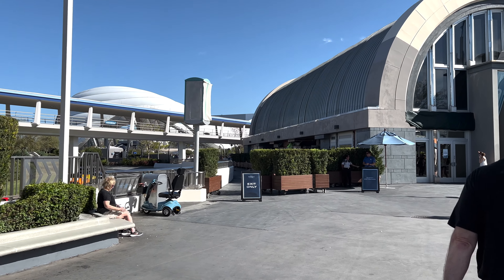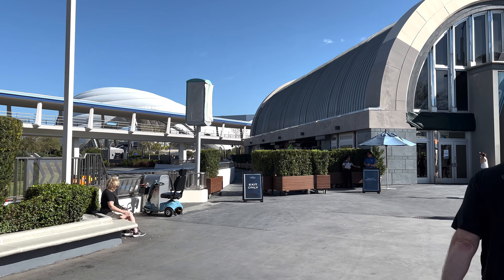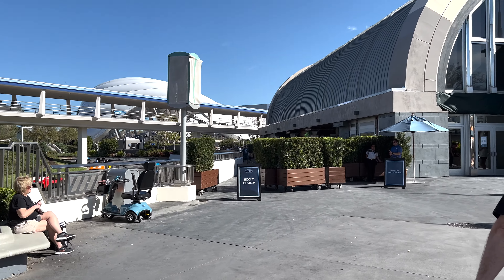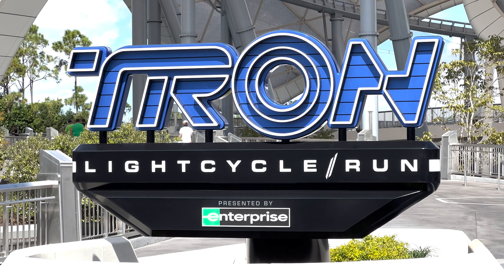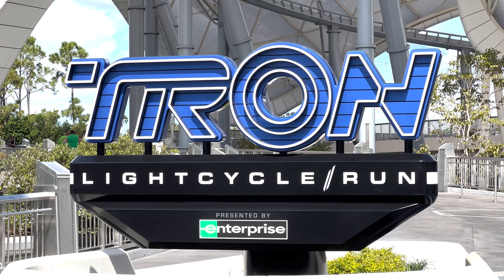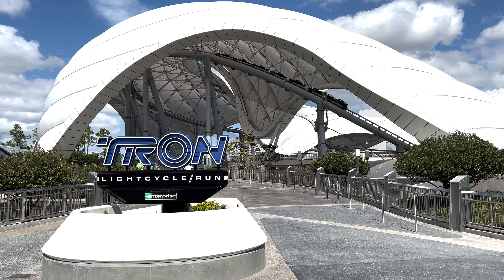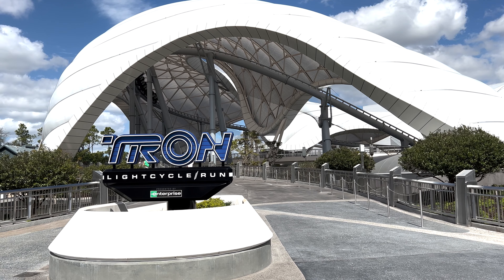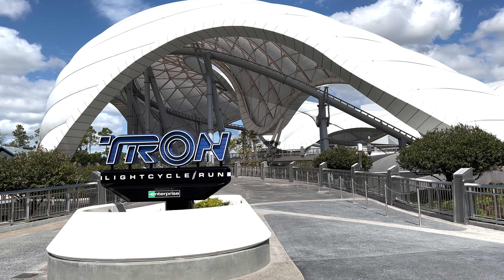When you enter Tomorrowland, you walk to the back as if you're heading to Space Mountain. Right before the gift shop, you turn to the left, walk under the People Mover, and enter the Tron area. The sign looks really good — it's a great entrance to the attraction, especially with the trains flying in the background and hearing the soundtrack through the canopy. It's absolutely surreal and stunning to see in person.